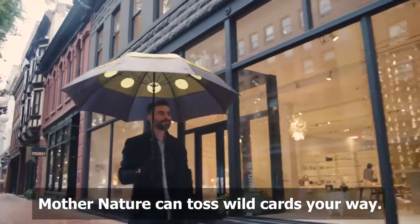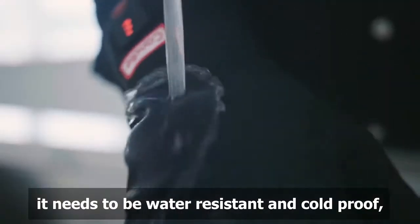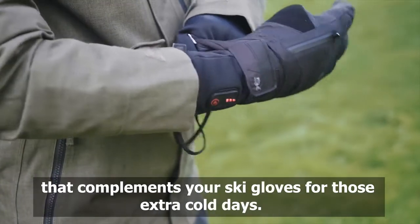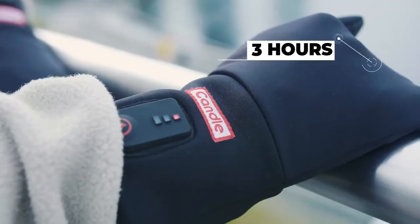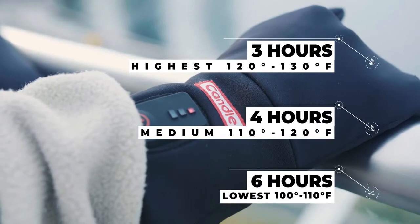Mother nature can toss wild cards your way, so to make the best addition to your winter life, it needs to be water-resistant and cold-proof, yet thin enough to wear as a liner to complement your speed gloves for those extra cold days. We've engineered Candle gloves and socks to last three hours on the hottest temperature setting, four hours on the medium setting, and six hours on the lowest setting.